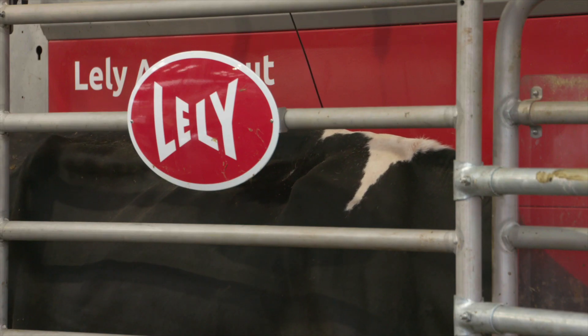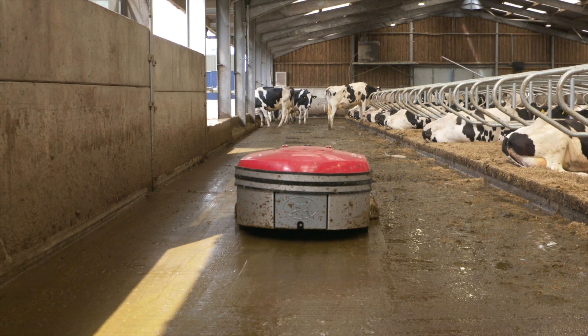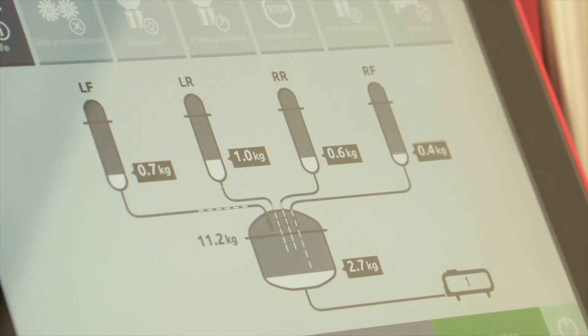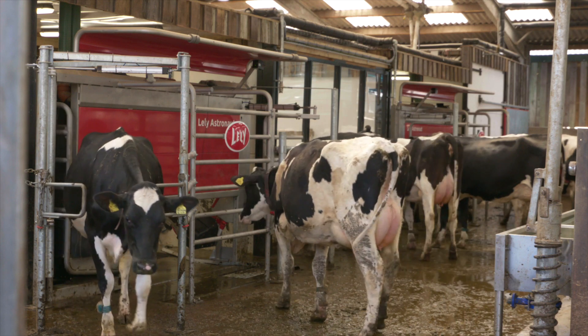Data is one of the most important things you can get from a milking installation. The cows have been in this shed now for 10 weeks and we've already seen a three to four hour increase in lying time every day. We've seen an increase in milk solids — butterfat and protein have both increased in this facility compared to the old parlour. There's been an increase in milk yield of about 12 percent, so from a cow health point of view and a finance point of view, we've definitely seen a marked improvement.